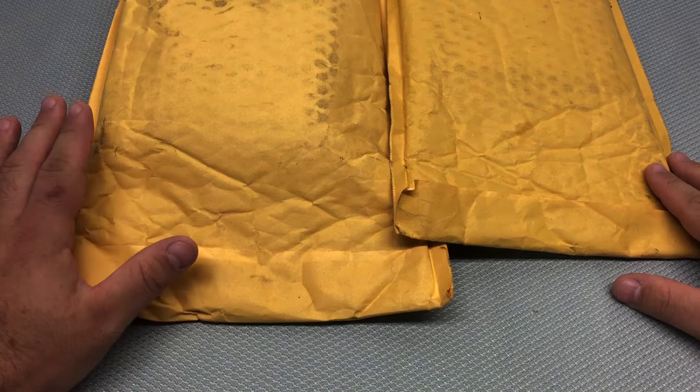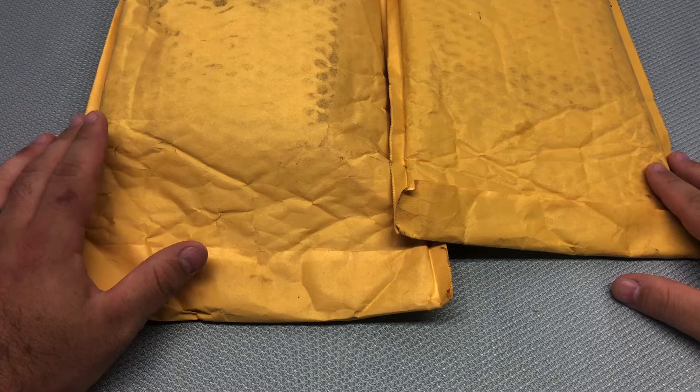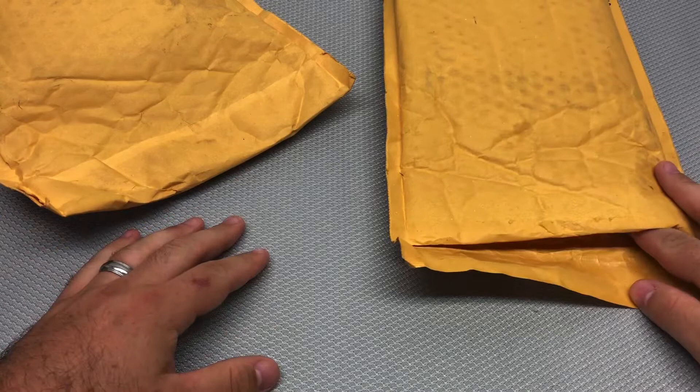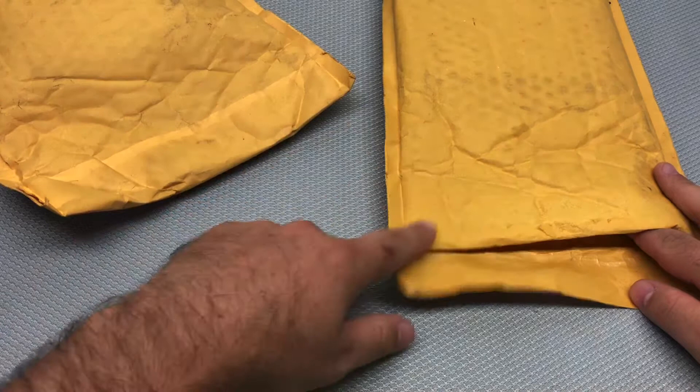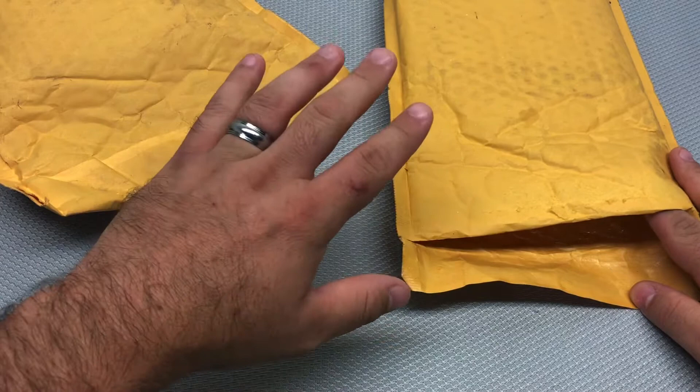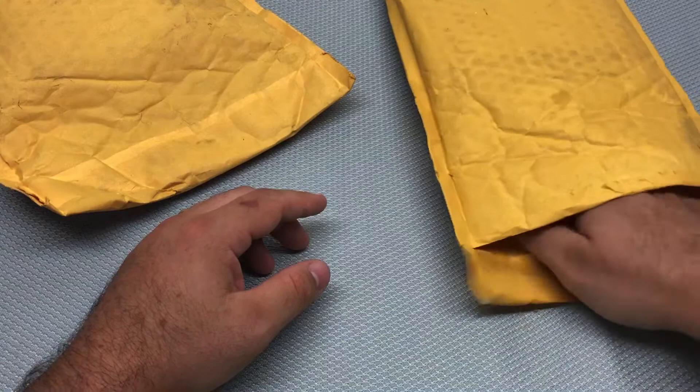There are a lot of 3DS games in here, a couple Switch, and a couple Wii U games. I did get some Pokémon games and obviously wanted cases for all of them. I didn't fully see what was in each package since they were sent separately, so it hasn't been spoiled for me.